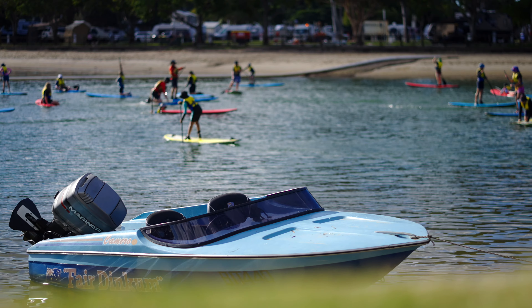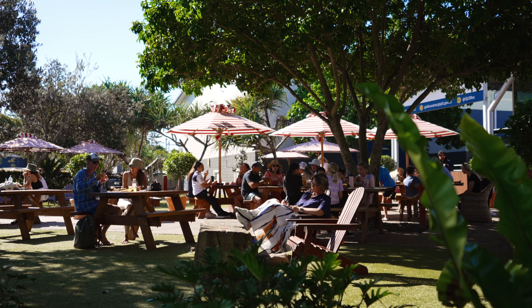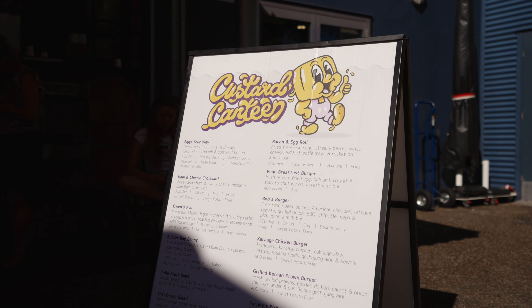Jump on a paddleboard, launch your tinny, or use the walking track to jog around to Talabudger beachfront for your morning coffee and custard canteen. Live like you're on holiday.